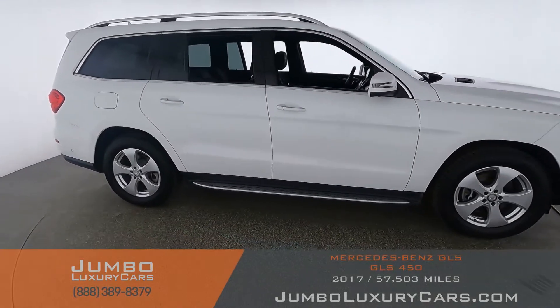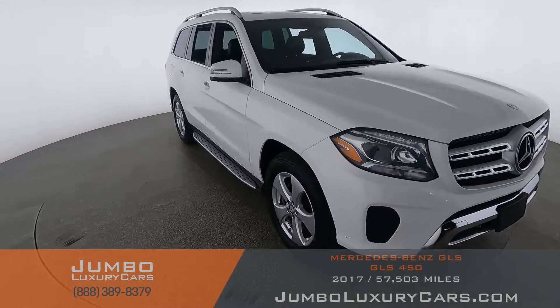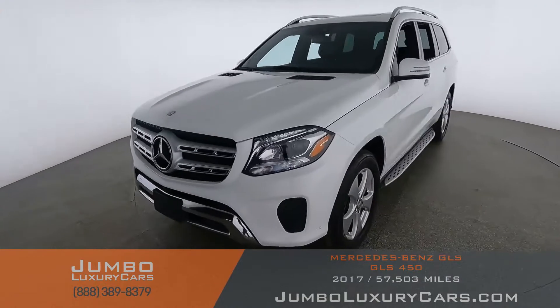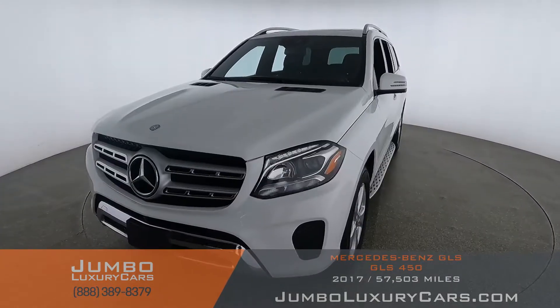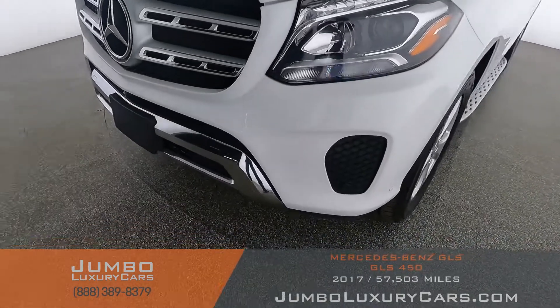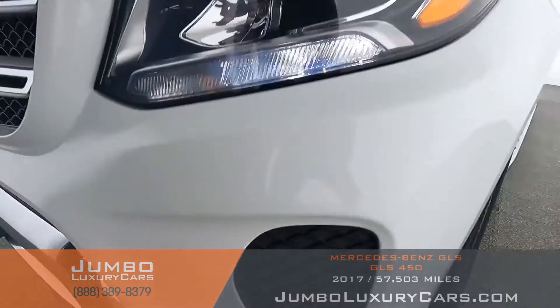Our goal at Jumbo Luxury Cars is to give you the most transparent buying process. I'll be showing you a detailed video of any scratches, dents, or damages the vehicle may have, along with the vehicle's options. Starting with the exterior — here we have light paint chips, normal wear and tear.